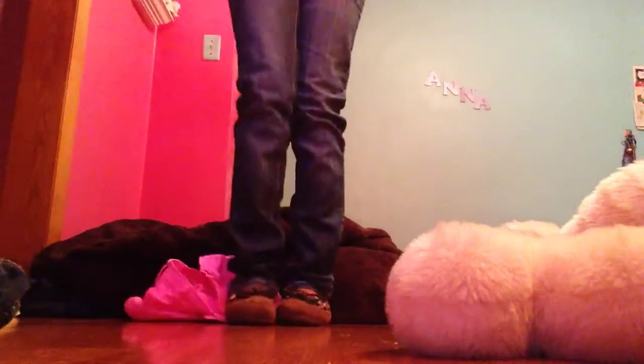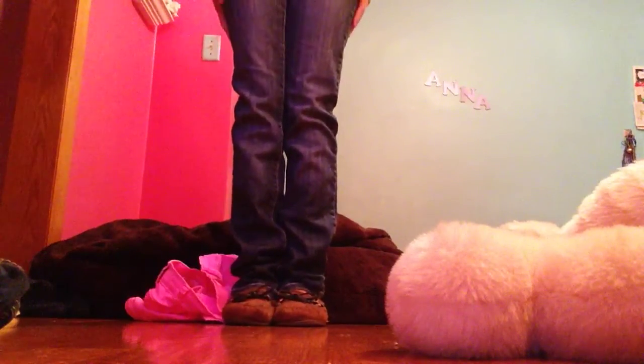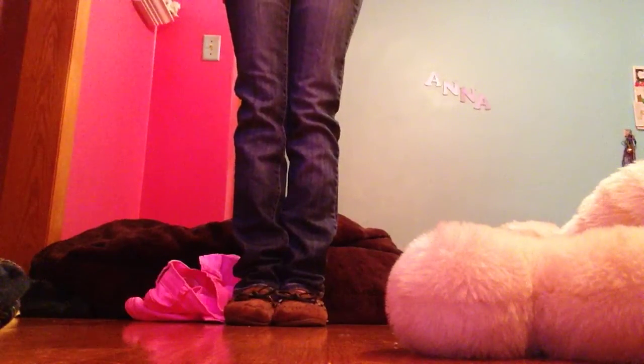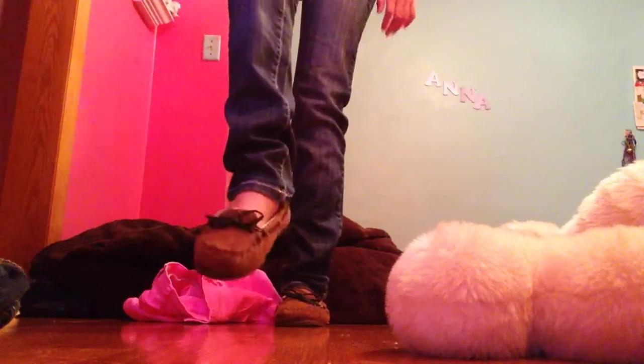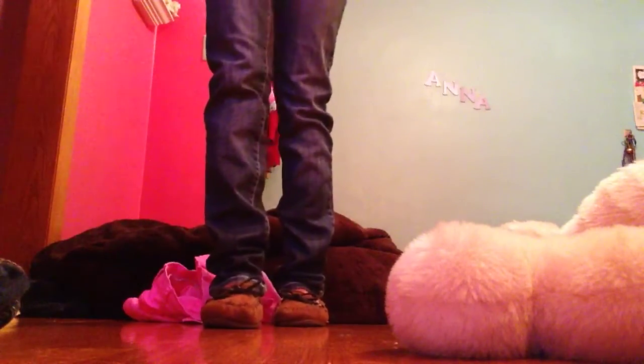And for pants and everything, I have these skinny jeans that I got from Plato's Closet. And these moccasins I got from Payless — they're pretty much worn out, but I haven't gone shopping for new shoes yet.